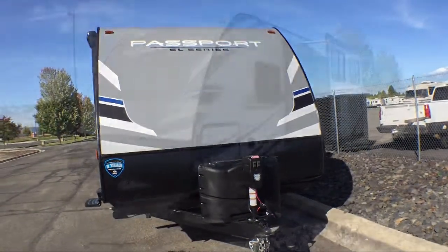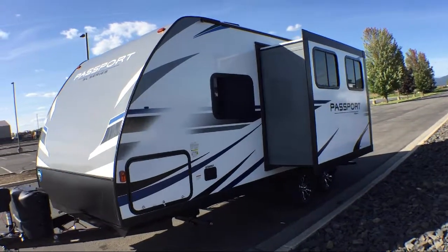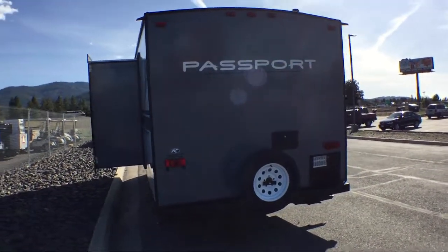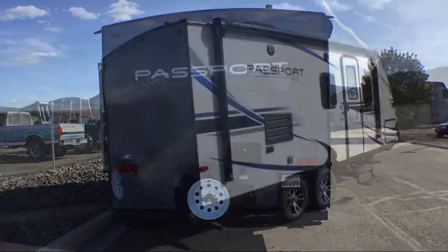This beautiful travel trailer comes equipped with an outside kitchen refrigerator, single slide, double wardrobes, double kitchen sink, u-shaped dinette, tri-fold sofa sleeper, refrigerator, rear bath, and dinette slide.